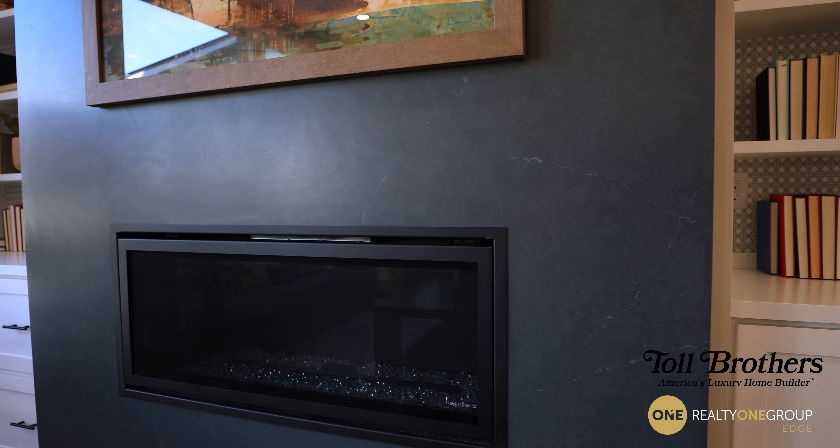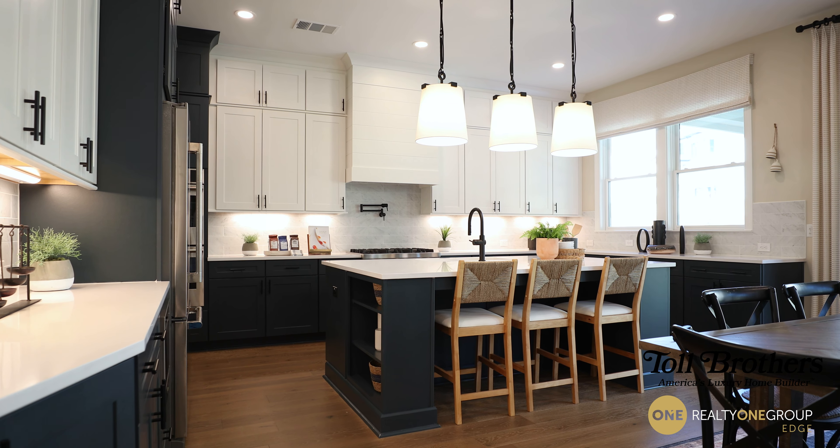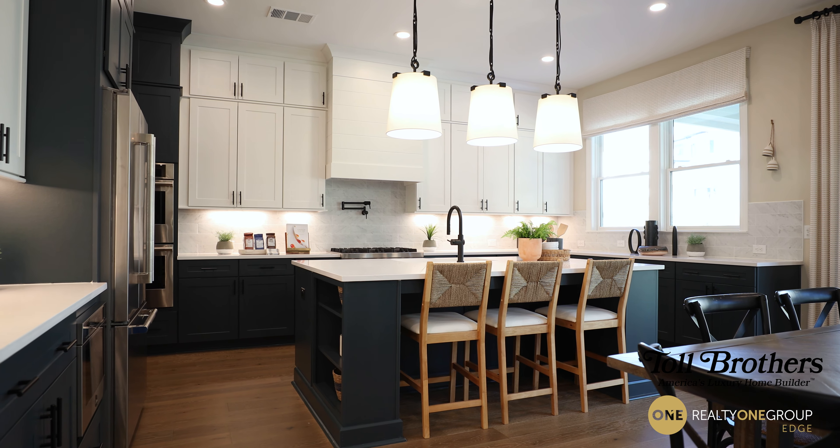The Roswell floor plan starts at $980,000, and depending on your lot and your finishes, we're going up to $1.5 million.